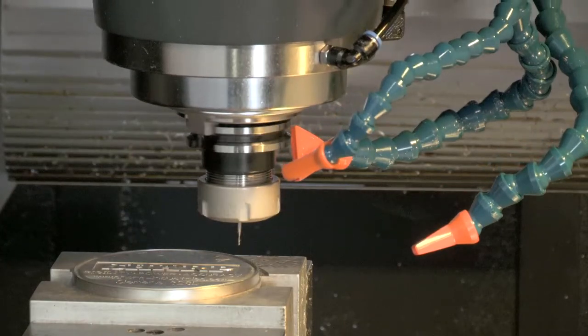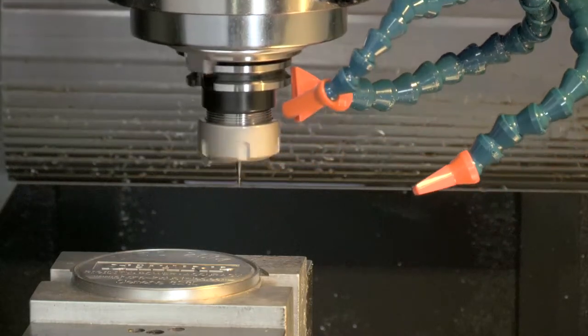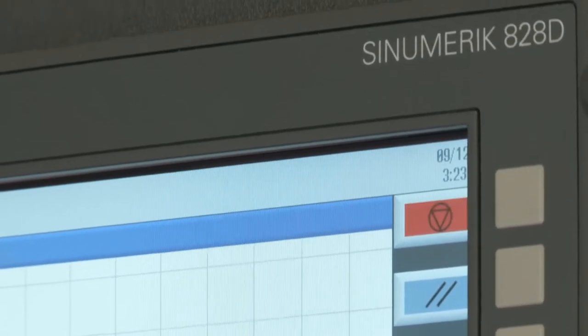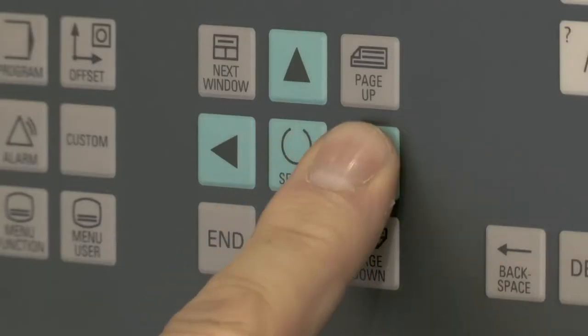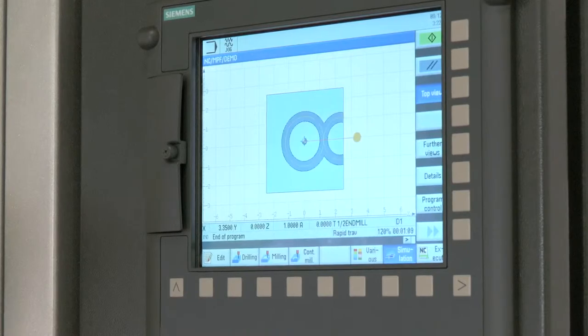For repeatable accuracy and longevity, the high performance spindle is supported by two pair of ultra precise angular contact bearings. The Siemens CNC 828D is a perfect match for the machine. The control offers advanced high speed look ahead functions to achieve an excellent part finish.